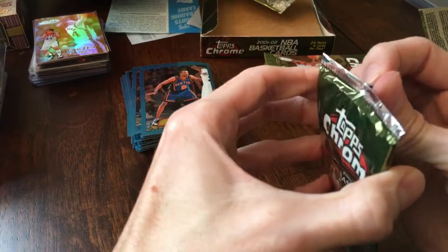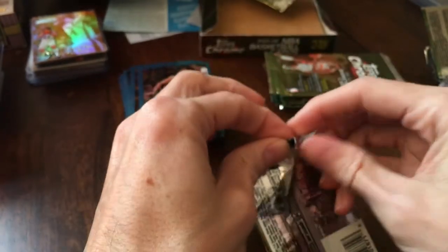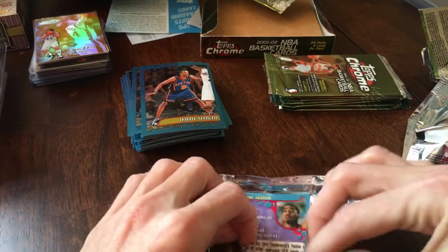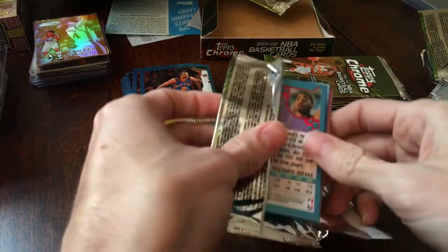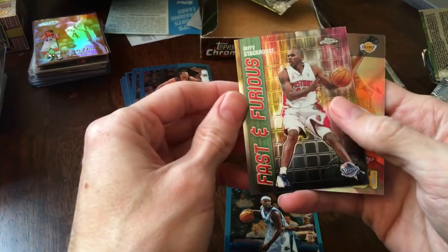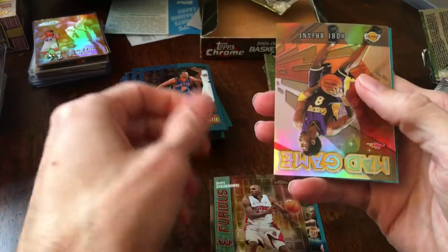I think I saw the last one on eBay go for $189. I picked this up online for $130, so not too bad of a price considering you can get some Jordans. Aaron Davis and Jerry Stackhouse Fast and Furious — ooh, there's a nice one.